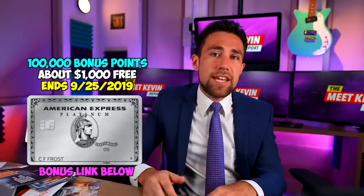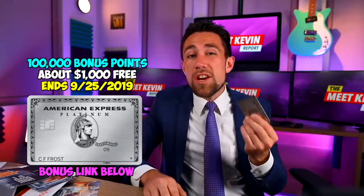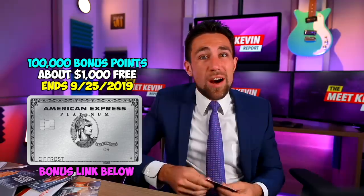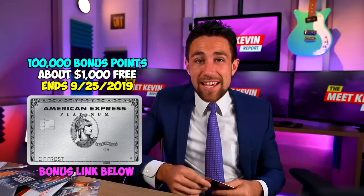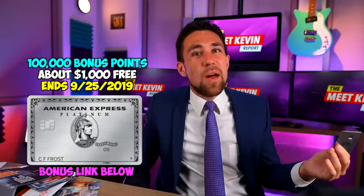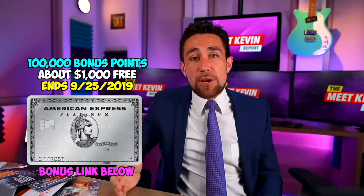Until September 25th, you can use the link below to apply for the Amex Platinum card and get 100,000 bonus points when you open the card. That is equal to roughly a $1,000 plane ticket, or four $250 plane tickets, or ten $100 plane tickets. I have no idea why that special offer ends on September 25th, and yes, I realize I'm posting this video on September 24th — so I'm sorry, I only gave you 48 hours to click the link down below.